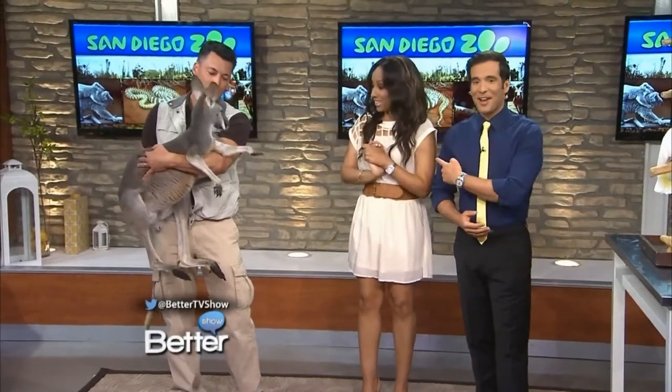The zoo is a popular place to visit during the summer, but today what we're going to do is clearly bring the zoo to you. This is Rick Schwartz from the San Diego Zoo, and he's going to show us and tell us all about the fun and exotic animals at the zoo.